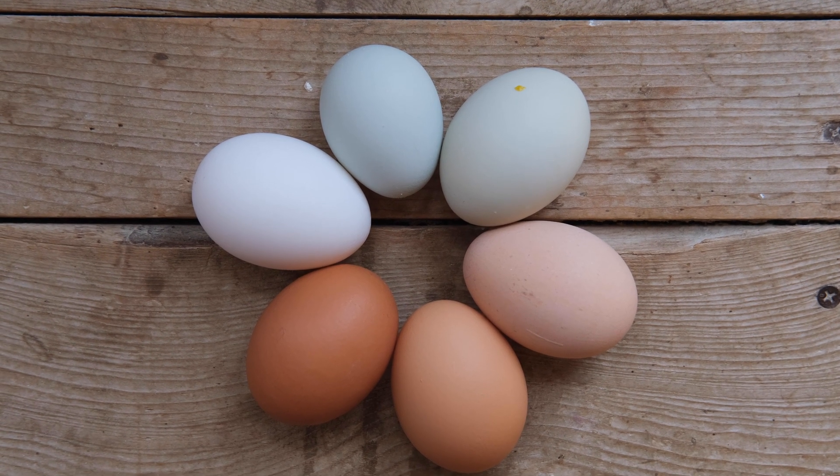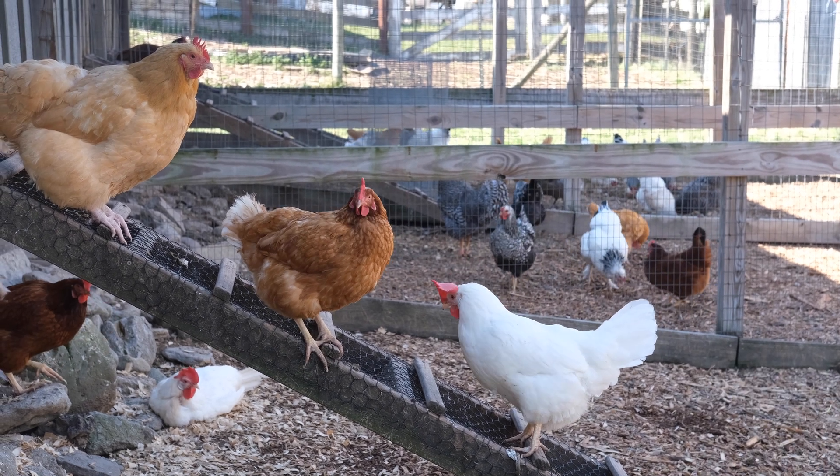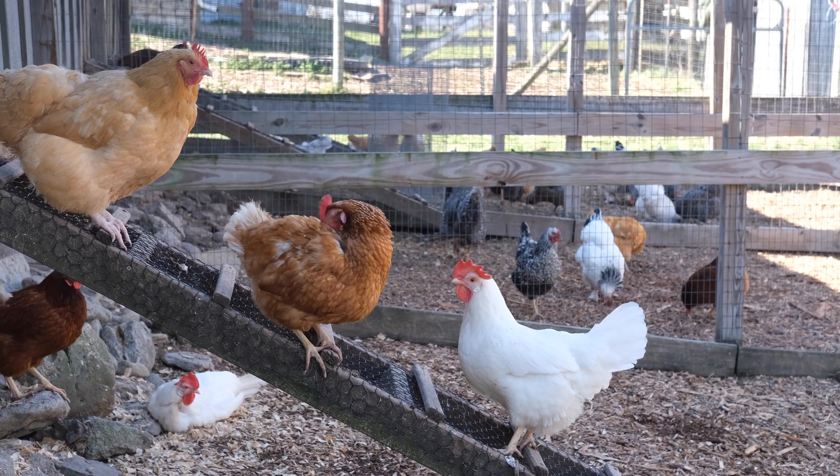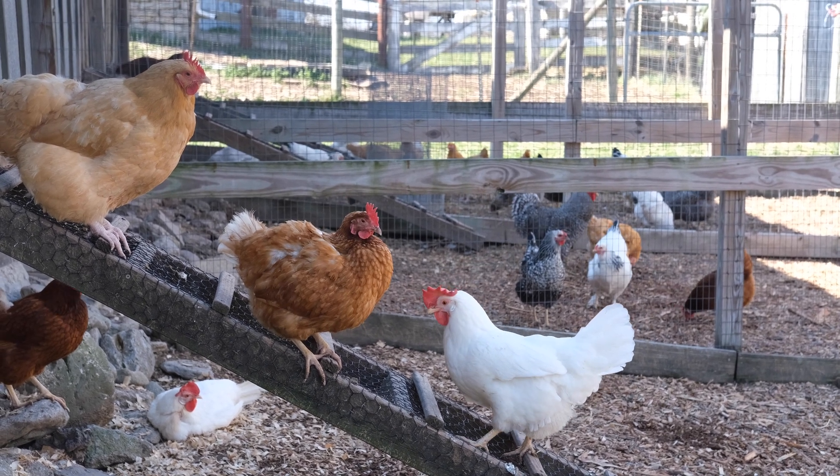The truth is, eggs are as varied as the chickens they come from. Each breed of chicken lays a specific color of egg, and much like dog breeds, these chicken breeds also have their own set of temperaments and physical characteristics that make them unique.